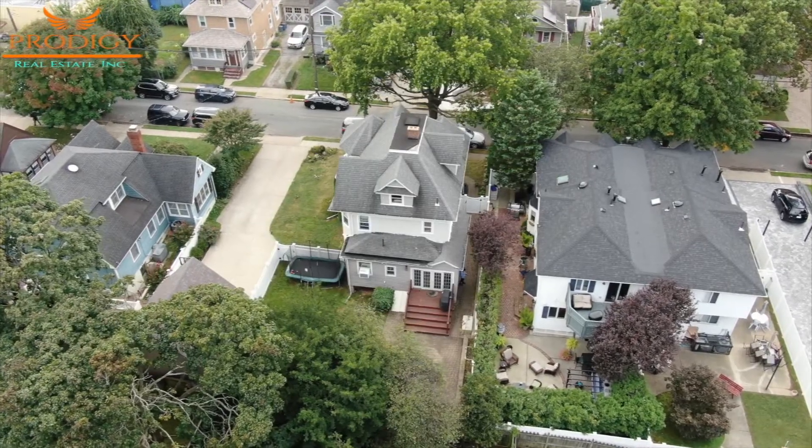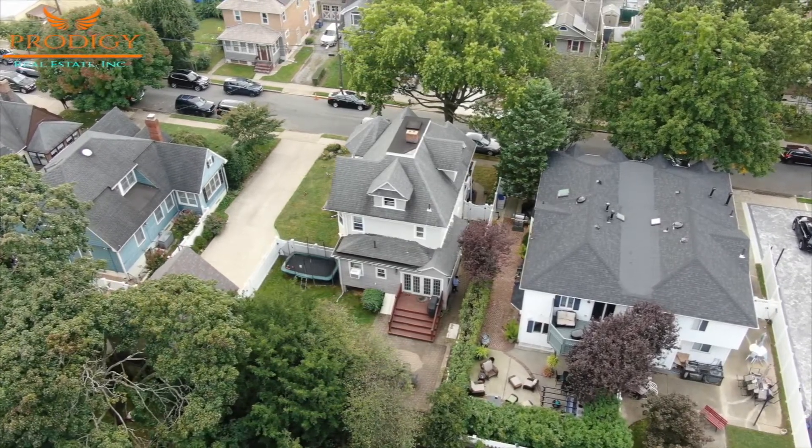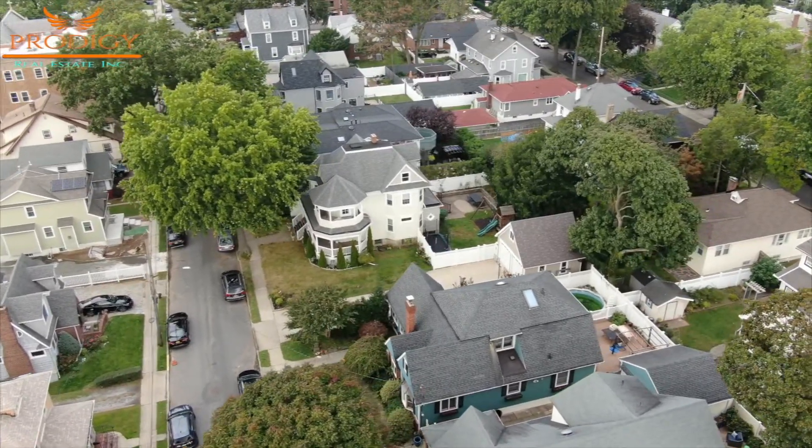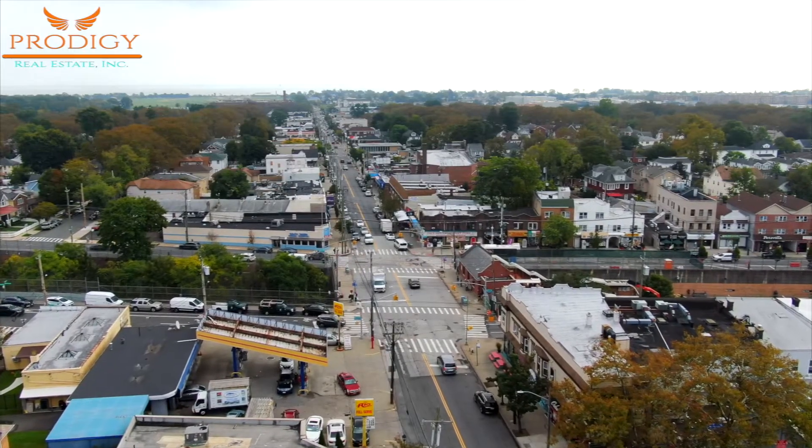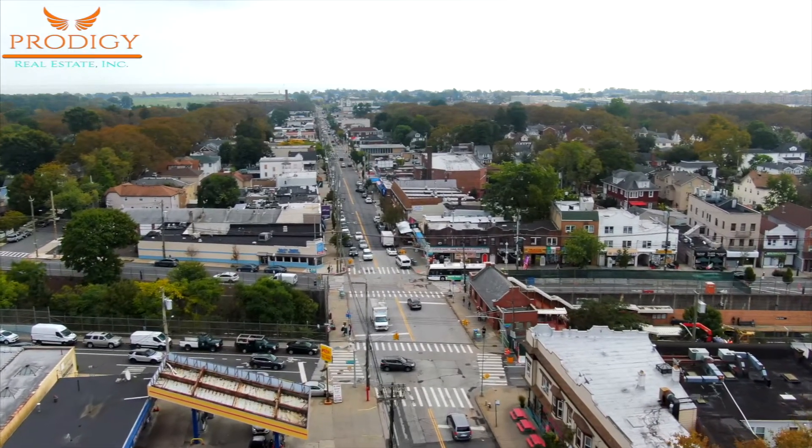Newdorp is located in the mid-island section of Staten Island. This neighborhood is prized for its old classic homes, proximity to the beach, and lots of shopping and restaurant options.